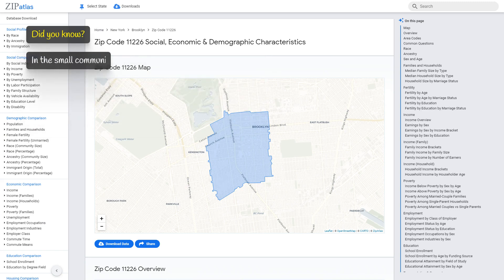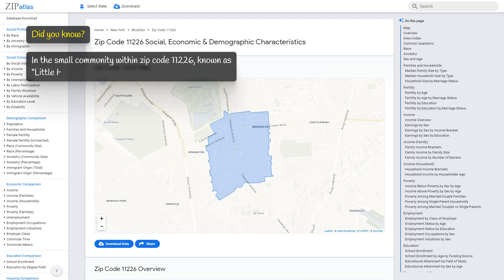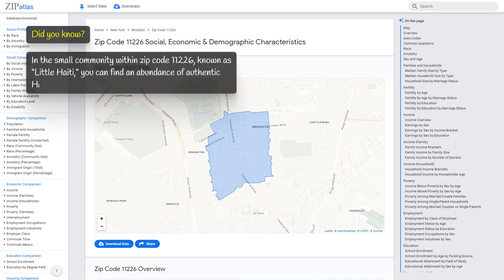In the small community within zip code 11226 known as Little Haiti, you can find an abundance of authentic Haitian restaurants, shops, and cultural events.